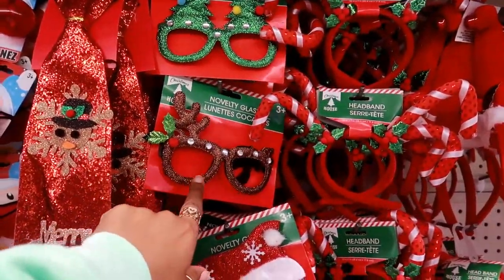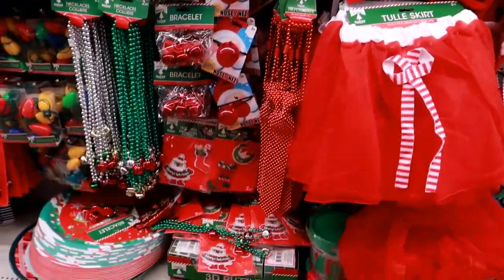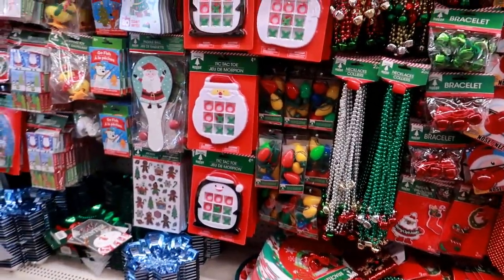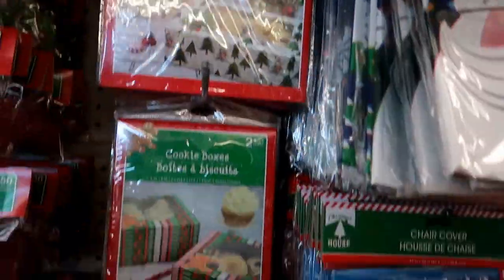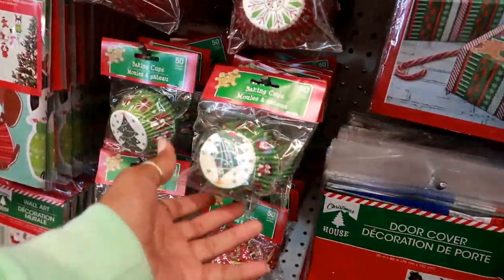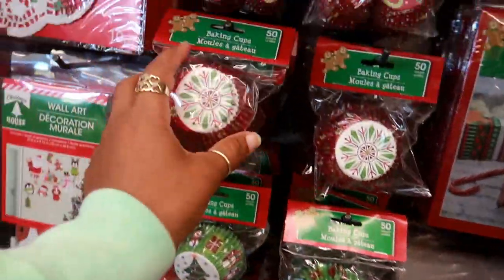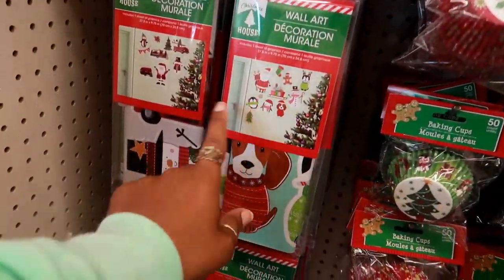And these — I buy these every year, I love those. Cookie boxes — you get two of them in there, different ones. Door cover, baking cups. You have the doilies, and then you have some wall art.